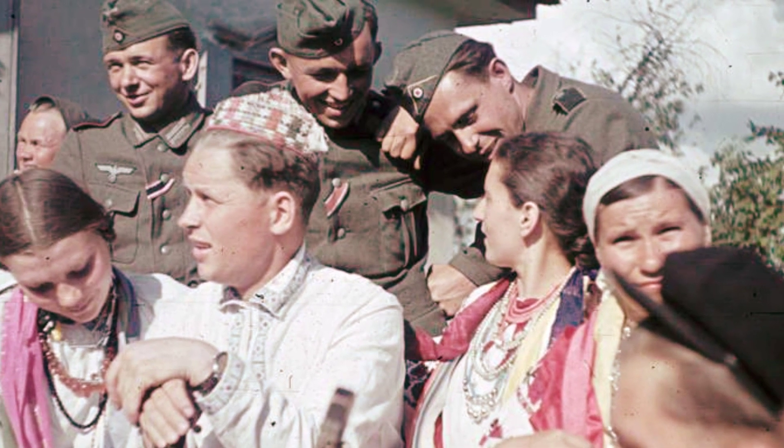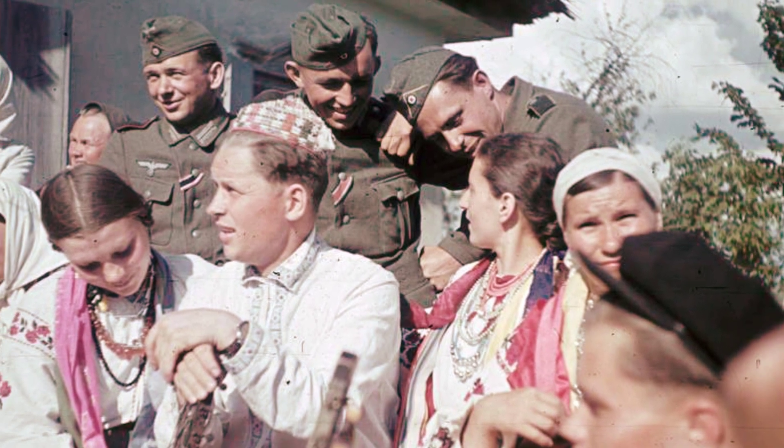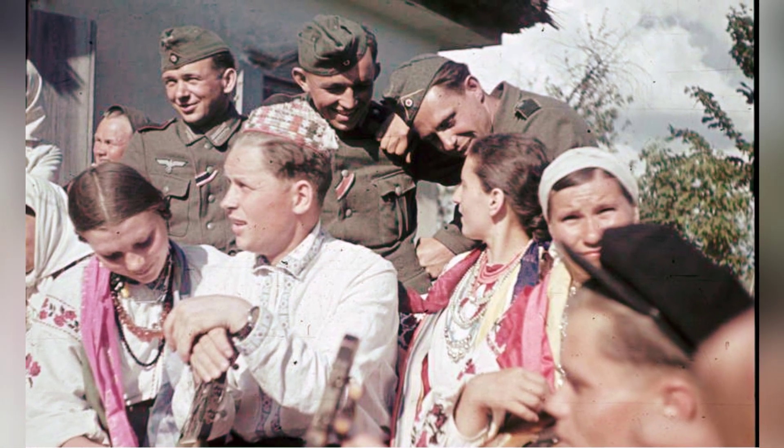In the summer of 1941, there's a photo of German soldiers hanging out with civilians in Poltava, Ukraine during World War II.